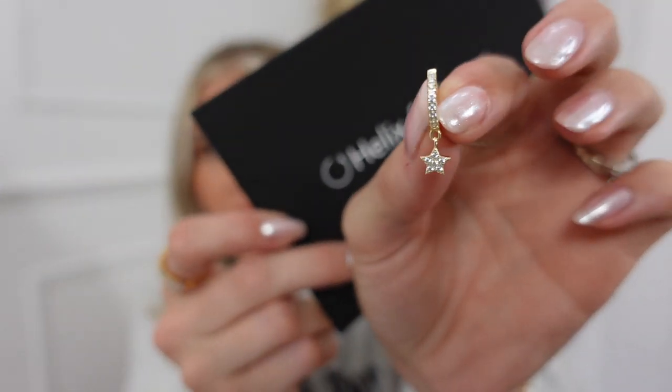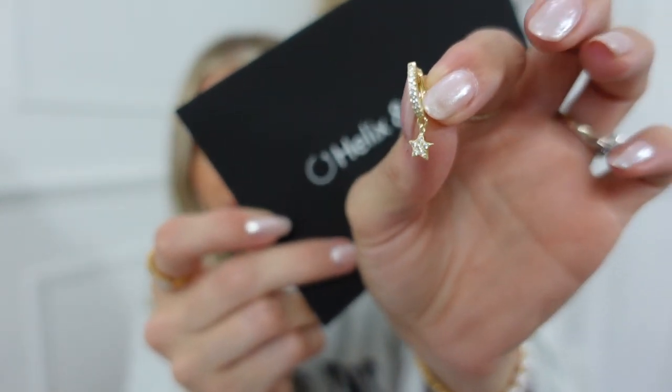Next up I received a parcel from a brand called Helix and Conch - they are an earring brand. As you can see, I have a lot of ear piercings. They sent a cute little note inside. I've just realized these are going to match my bracelet and ring from Clobo Jewelry - that was not planned but makes me very happy! They are diamond star hoop earrings - really dainty and perfect for every day. I don't change my earrings very often, but I like to have a stack of different hoops.